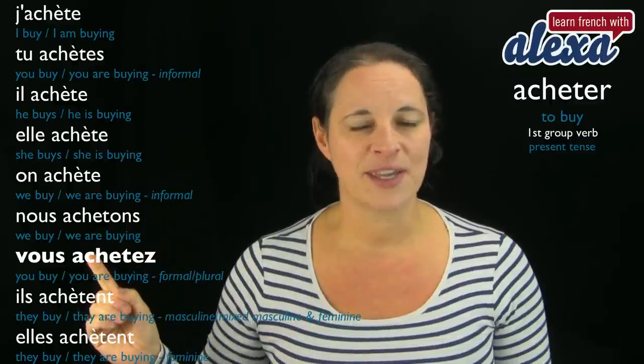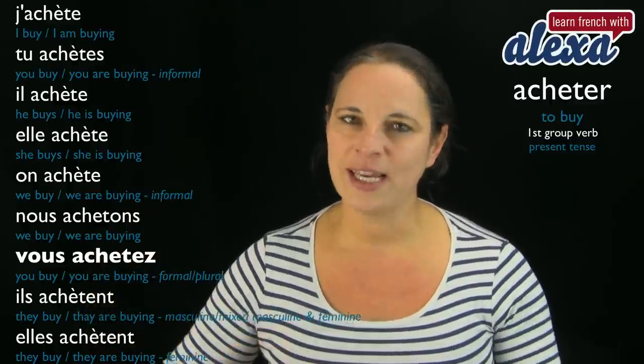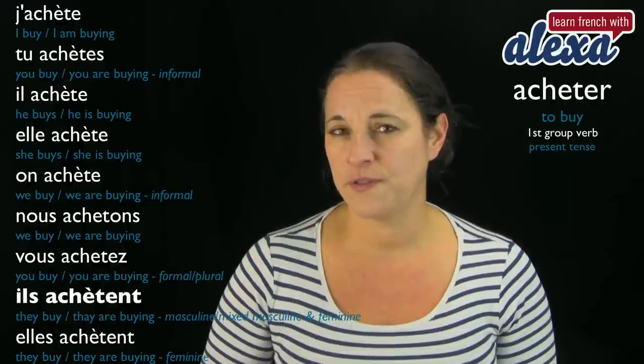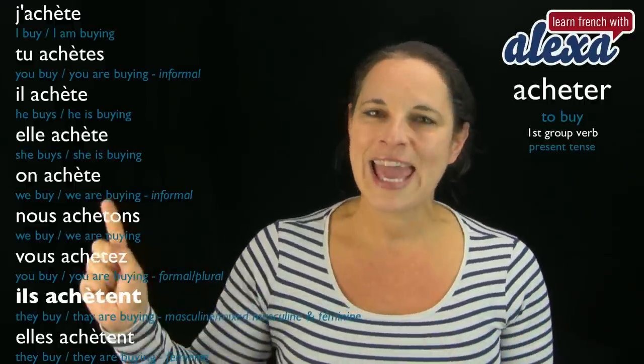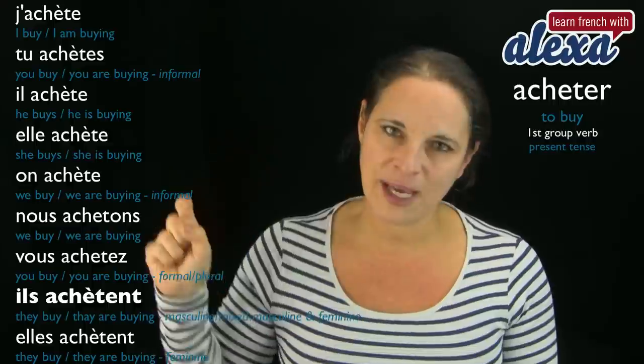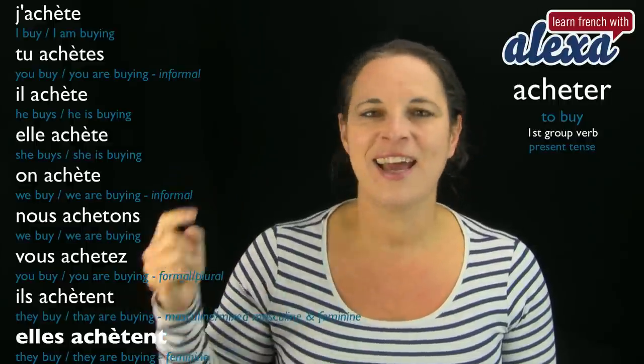Vous achetez. And then we are back to il and elle — the plural version. Ils achètent. Elles achètent — and we are back with the accent.